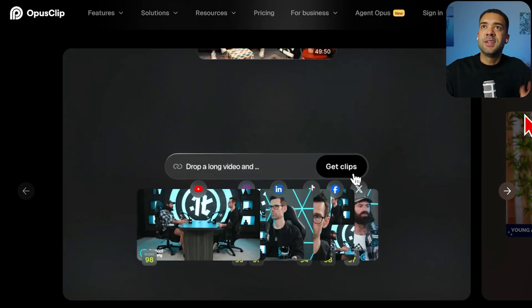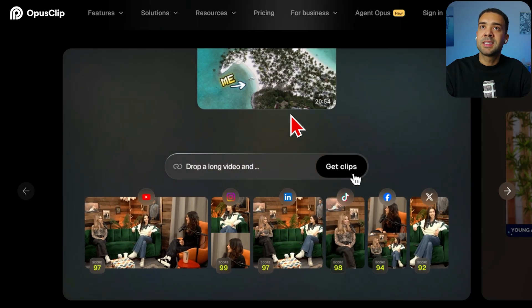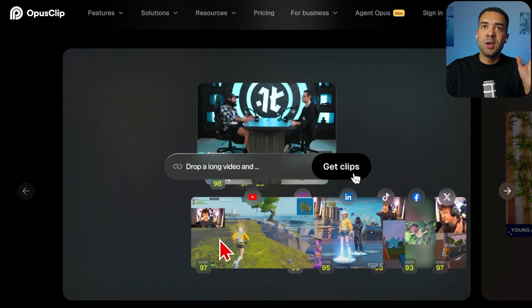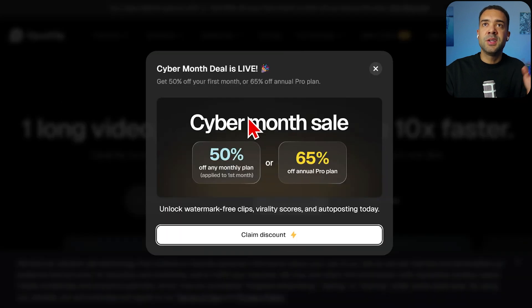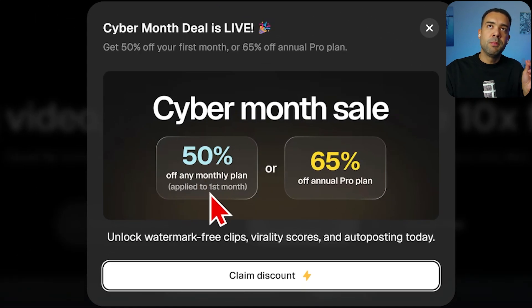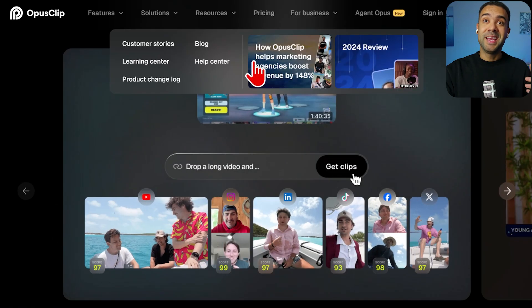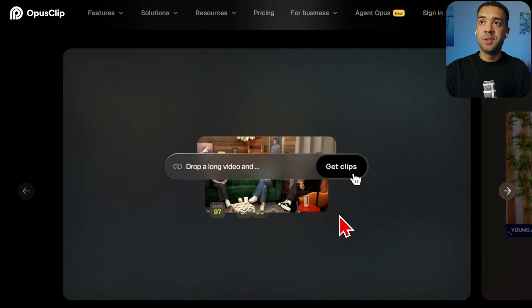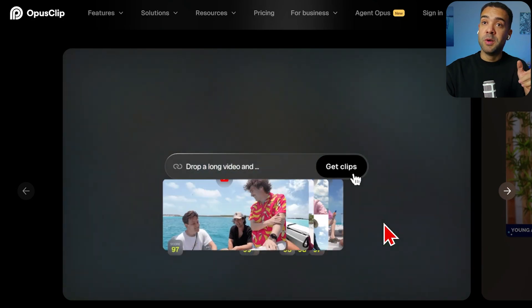Next we have Opus Clip. This tool is perfect for turning a long video — like a live stream or a podcast — into shorter clips automatically. The Black Friday deal offers 50% off monthly plans or 65% off annual plans. I'm not sure when this sale ends, so grab it while you can. I'm a big fan of Opus Clip; it's a real time saver.